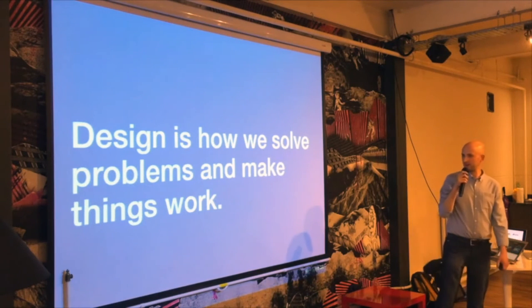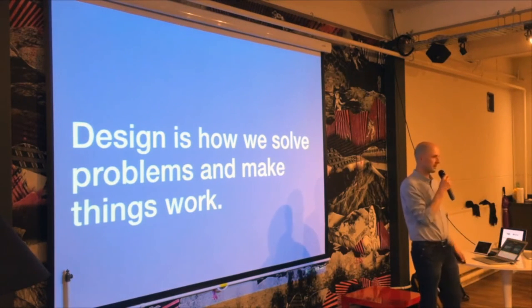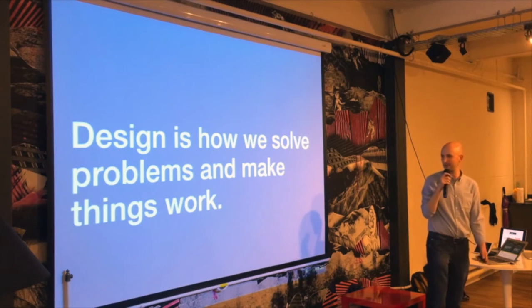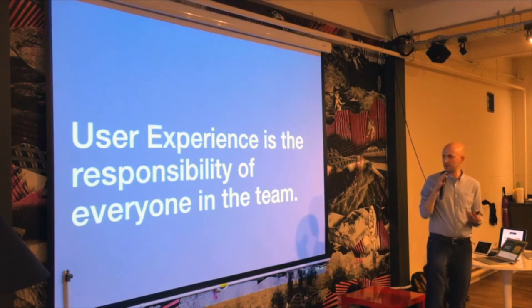I wanted to do a quick poll. Could you put your hand up if you're a front-end developer? Could you keep your hand up if you're also a designer? So we have got some people here that do both — just a small amount of you would say you're also a designer. I'm going to talk about how those things overlap.